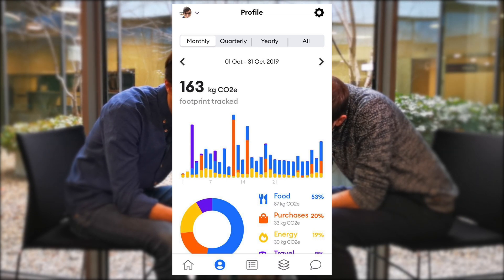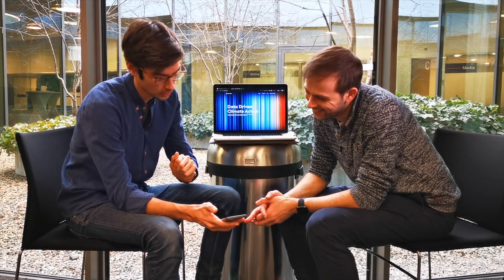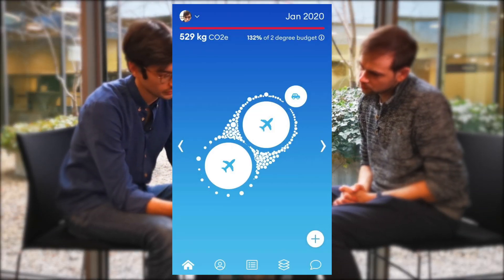And food is based on a preference that I'm putting in. I roughly eat a varied diet — sometimes meat, sometimes not. And then I can edit it on a daily basis if I want to correct it.